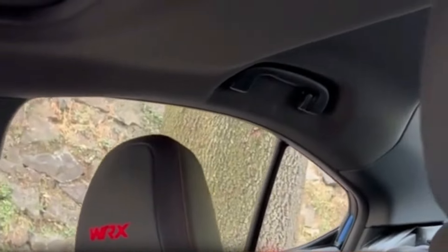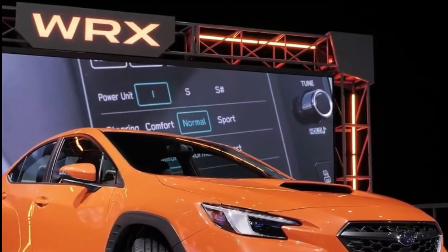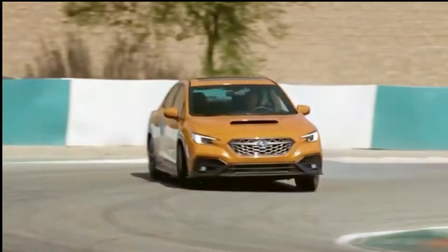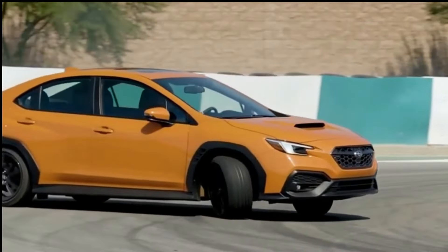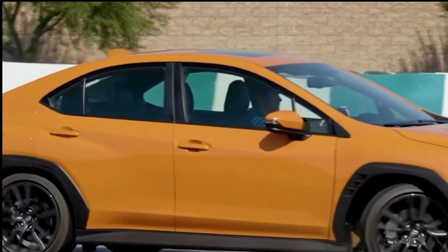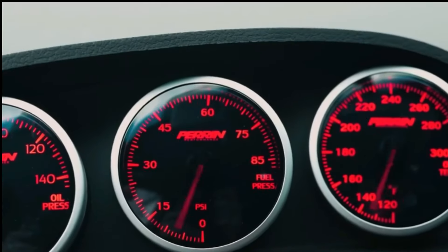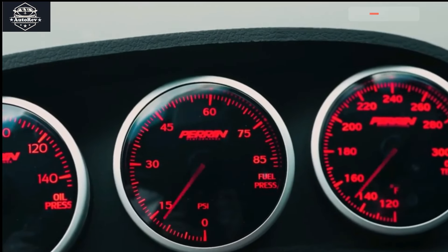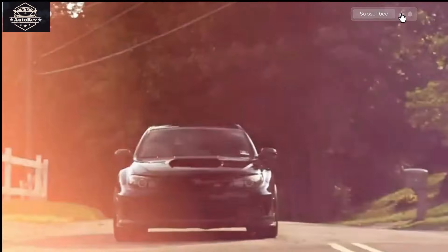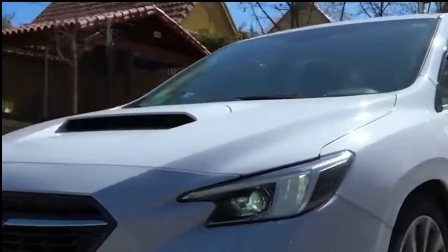Prices for the 2025 Subaru WRX TS are expected to start around $45,000, slightly higher than the 2024 WRX TR trim at around $41,655. This price reflects the advanced features and high performance offered, including Subaru's symmetrical AWD drive system and powerful turbocharged engine. Official pricing will be announced closer to the car's launch date in winter 2025.